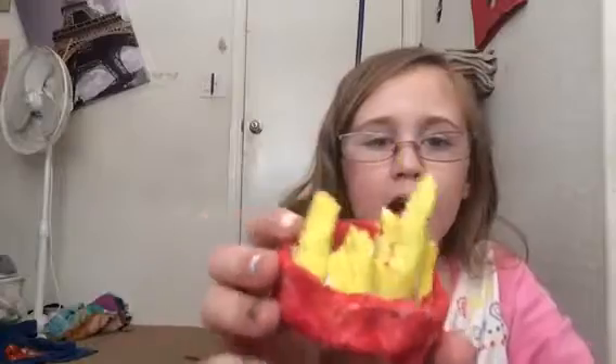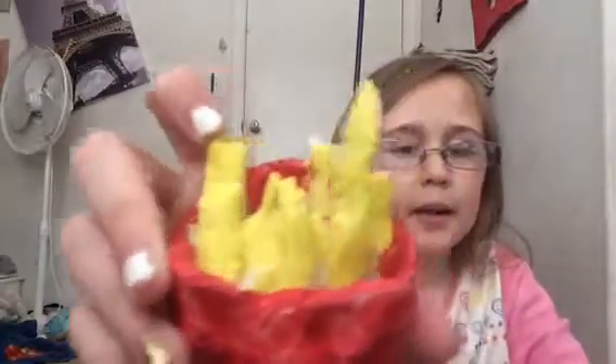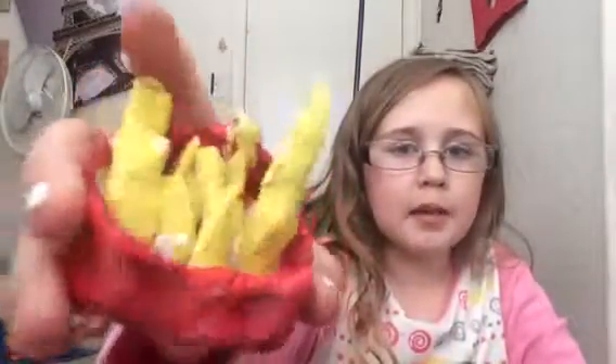I took my tube of red and painted it on like that. I would have done mustard, but I'm not really a mustard fan, so I didn't. For my french fries, I individually created them, stuck them in there and painted them, along with painting the red cup.